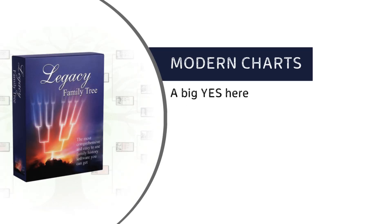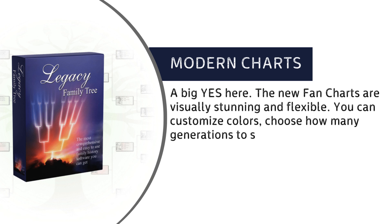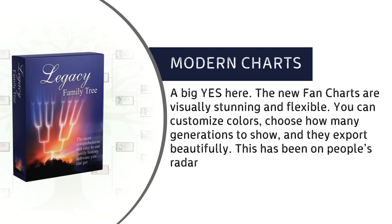Modern Charts: a big yes here. The new fan charts are visually stunning and flexible. You can customize colors, choose how many generations to show, and they export beautifully. This has been on people's radar for years, and Legacy delivered.